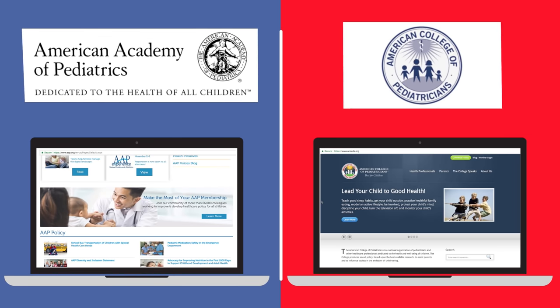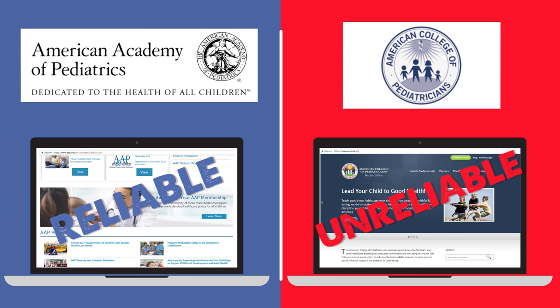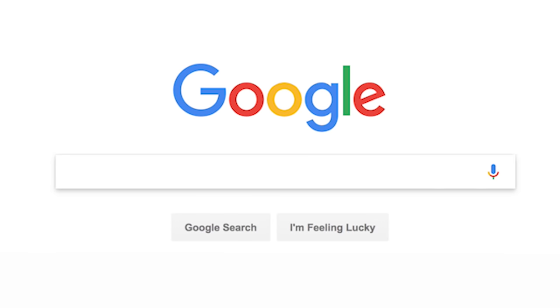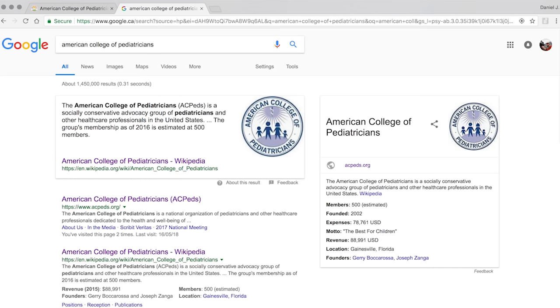Let's go back to the original example. We were looking at these two sites. One of them was a long-respected professional organization. One of them was considered by many to be basically a hate site. So how did the fact checkers quickly discern that it was a hate site? This may sound absurdly simple. They came to this page — the American College of Pediatricians — but they didn't read it. They got off it, went to another page, did a Google search. They started asking themselves: who are these people publishing this information?